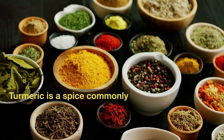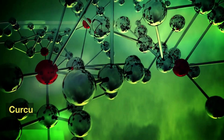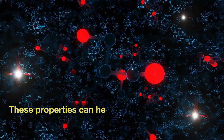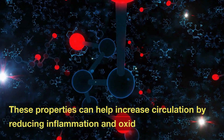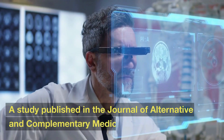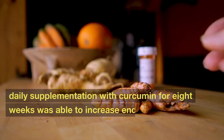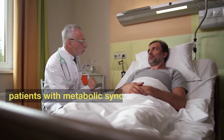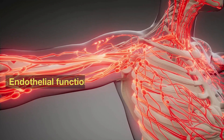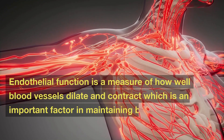Number 9: Turmeric. Turmeric is a spice commonly used in Indian and Middle Eastern cuisine that contains a compound called curcumin. Curcumin has been shown to have anti-inflammatory and antioxidant properties, which can help increase circulation by reducing inflammation and oxidative stress. A study published in the Journal of Alternative and Complementary Medicine found that daily supplementation with curcumin for eight weeks was able to increase endothelial function in patients with metabolic syndrome, a group of risk factors that increase the risk of cardiovascular disease. Endothelial function is a measure of how well blood vessels dilate and contract, which is an important factor in maintaining blood circulation.